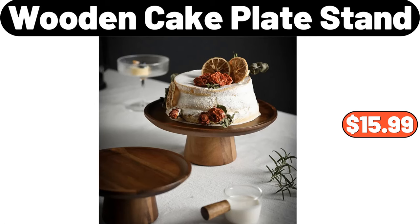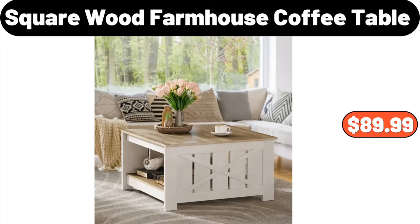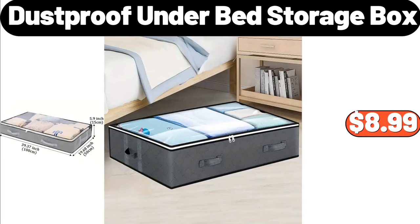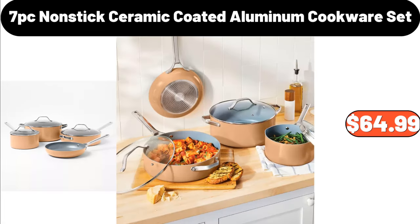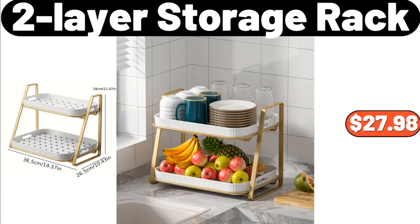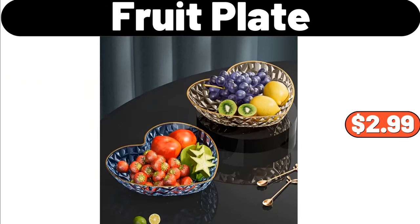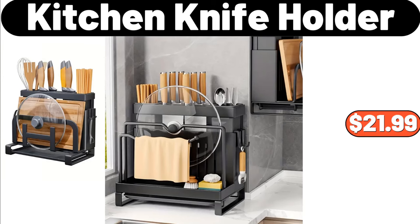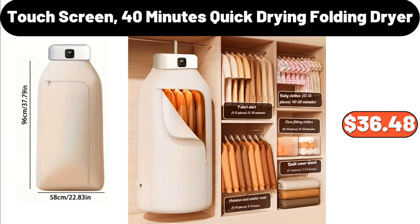Square Wood Farmhouse Coffee Table, $89.99. Twenty Pair Shoe Storage Cabinet, $89.99. Dust Proof Under Bed Storage Box, $8.99. Seven PCS Nonstick Ceramic Coated Aluminum Cookware Set, $64.99. Two Layer Storage Rack, $27.98. Love Shaped Fruit Plate, $2.99. Adhesive Wall Hook, $3.99. Kitchen Knife Holder, $21.99. Touch Screen 40 Minutes Quick Drying Folding Dryer, $36.48.